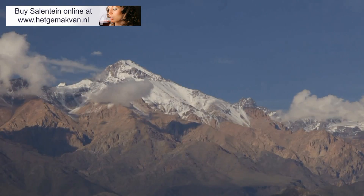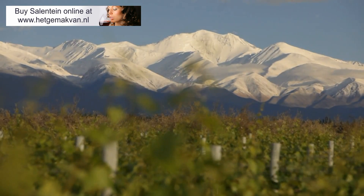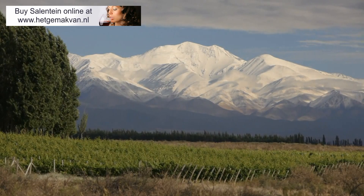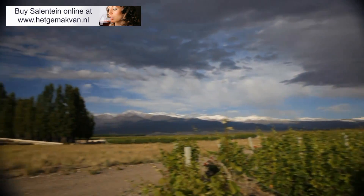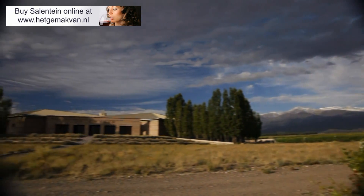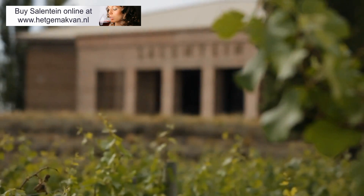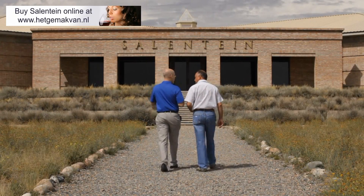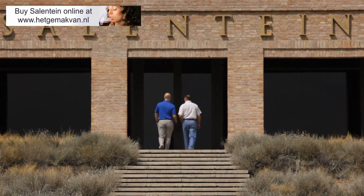What's special about the Valle de Uco? Uco Valley for me is special because you can produce grapes in different altitudes, with different conditions, with different microclimates, and always you feel something different in the wines. And Salentein has, I think, the best area inside the Uco Valley. We have vineyards from 3,500 feet to 5,000 feet.